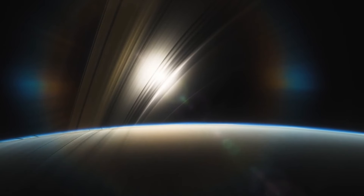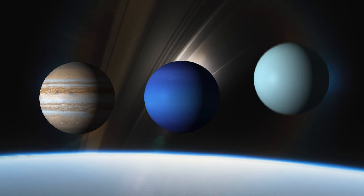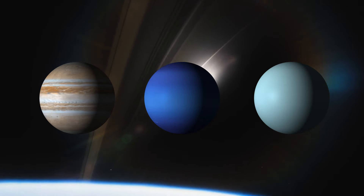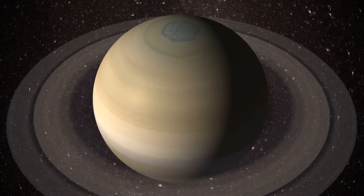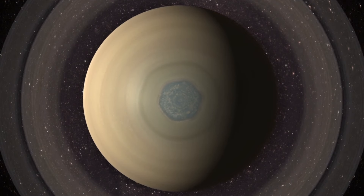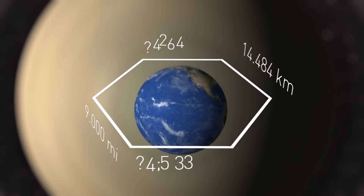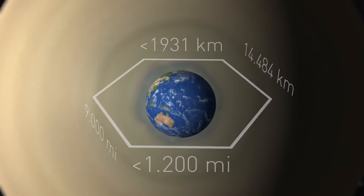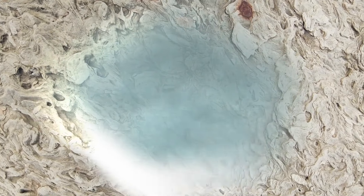While Saturn takes the crown for its rings, it's not the only planet in our solar system sporting them — Jupiter, Uranus, and Neptune all have their own. But Saturn truly stands out with the magnificent hexagon at its North Pole: a colossal six-sided figure where each side measures around 9,000 miles long — 1,200 miles longer than Earth's diameter. Scientists aren't sure how it formed; it might be due to varying wind speeds or a localized, slow, meandering jet stream. It remains one of Saturn's mysteries.